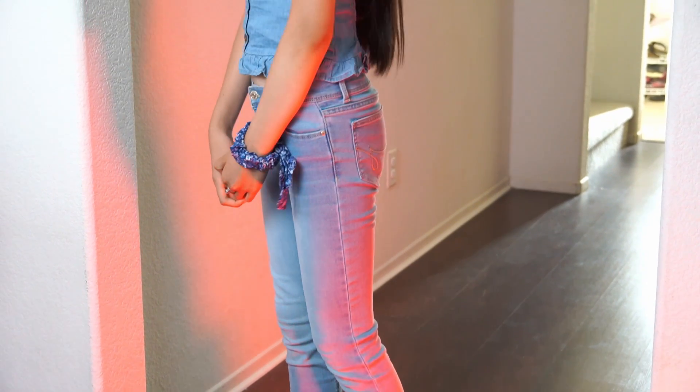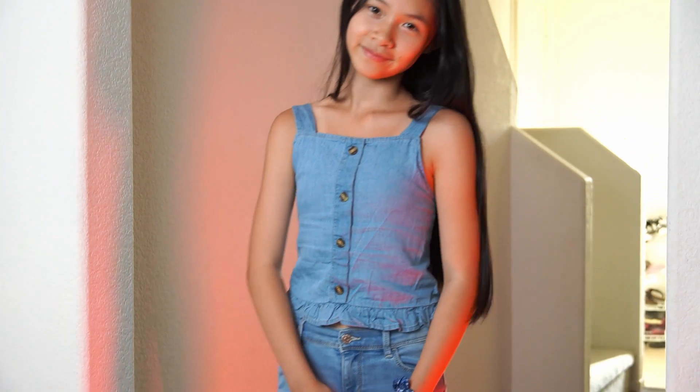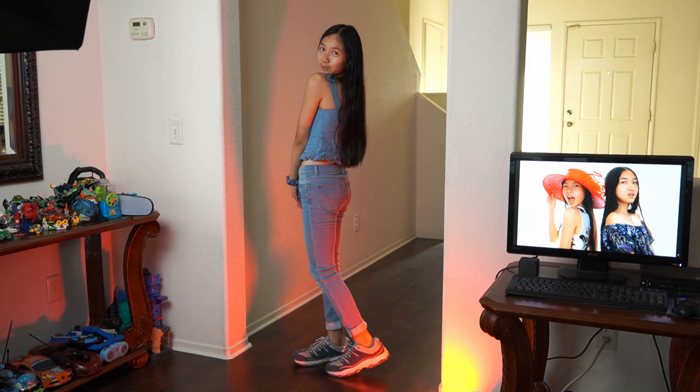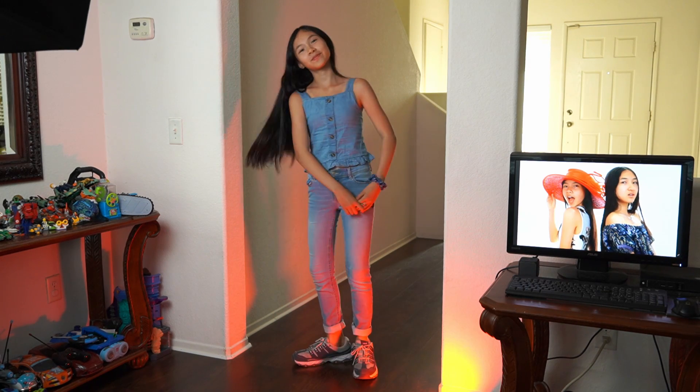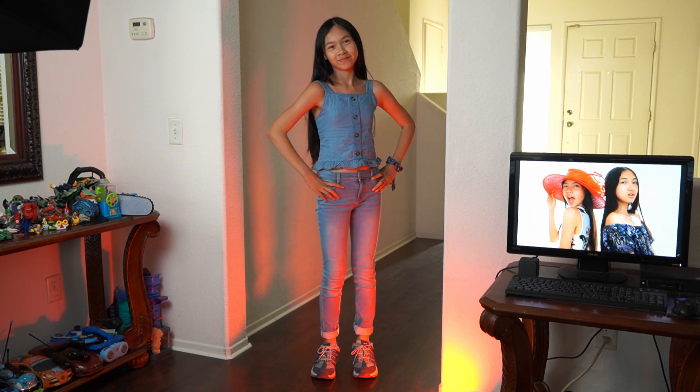My sister has a very nice smile on right now. She's wearing some light blue jeans which go really well with the whole blue themed outfit. I really like the blue flower themed scrunchie on her left wrist — there's a cute design on it and it just looks absolutely gorgeous and matches with everything.